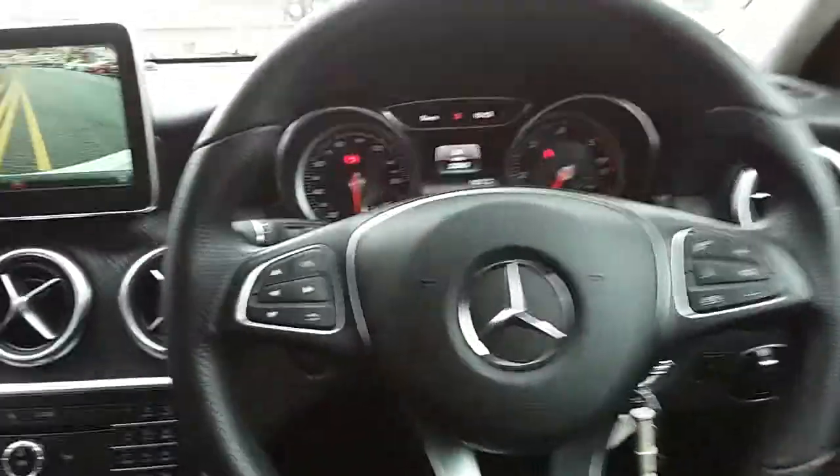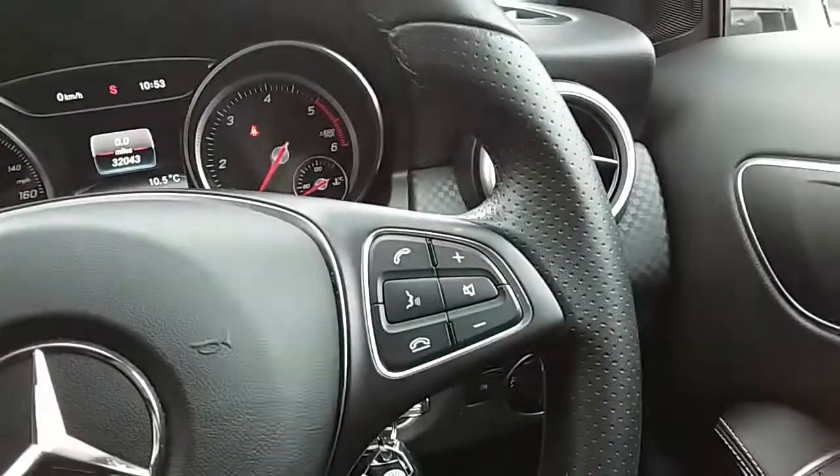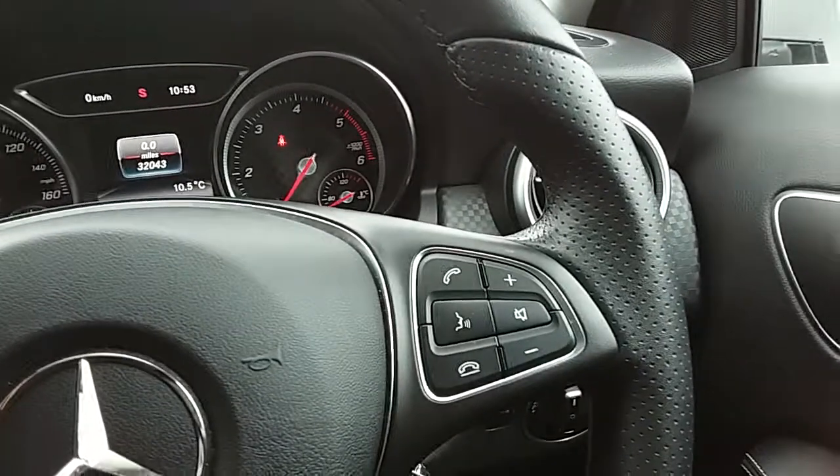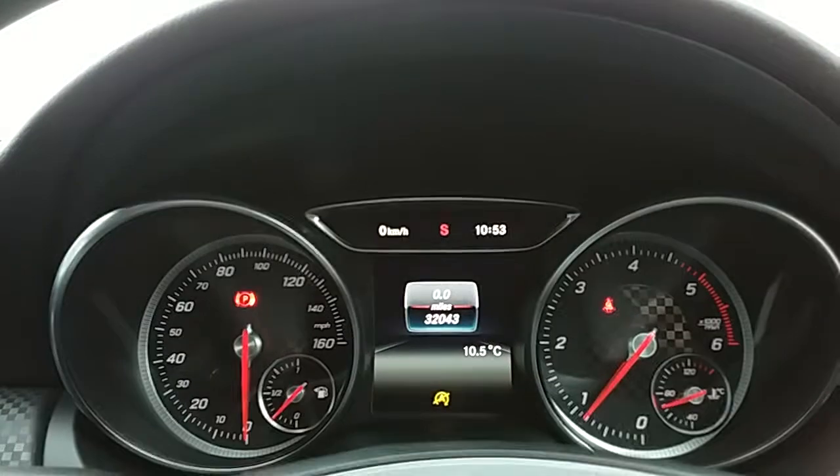Moving on to the steering wheel, on your left-hand side you have controls for the dashboard, and on your right-hand side some controls for the hands-free and audio. Moving on to the dashboard itself, it's electronically lit up which makes it easy to see.